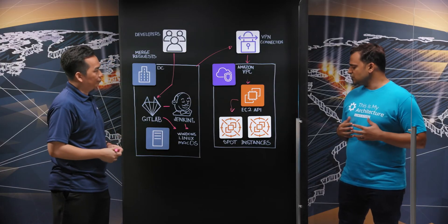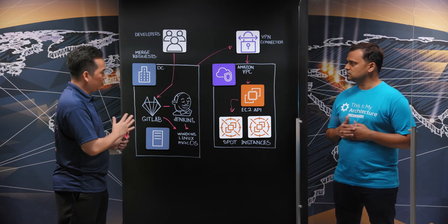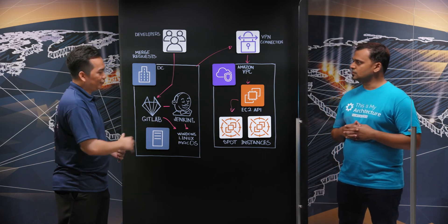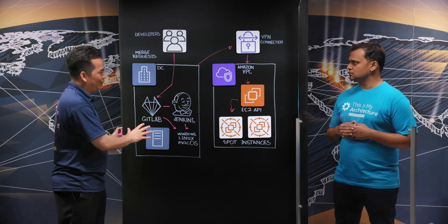Speaking of Spot, can you tell us why did you choose Spot? There are two reasons. One is the nature of our tests doesn't require data retention — we destroy the instances after we run tests, so Spot instances are a perfect fit. And second is cost: we can save up to 62% compared to if we built an on-premise solution.